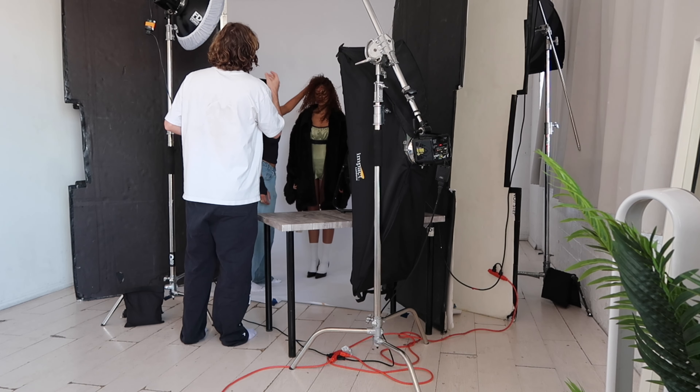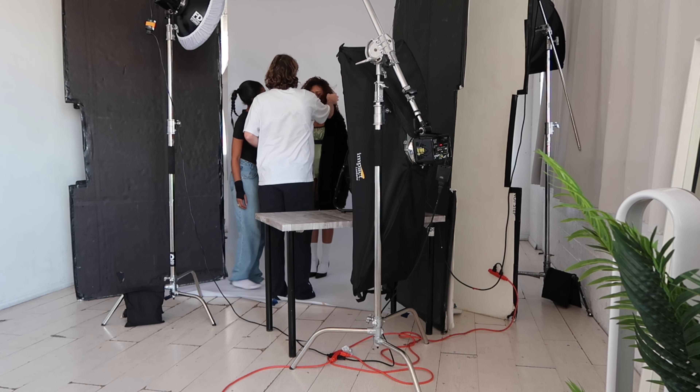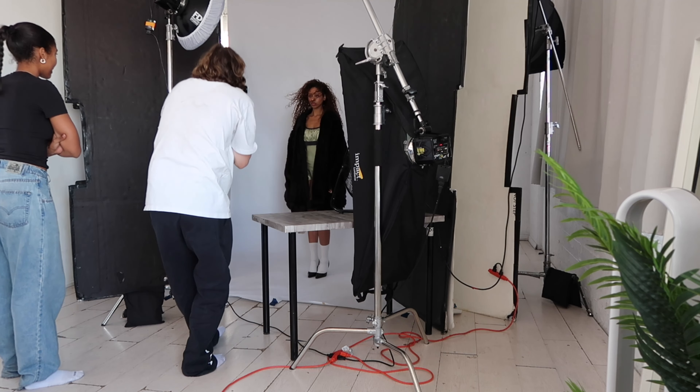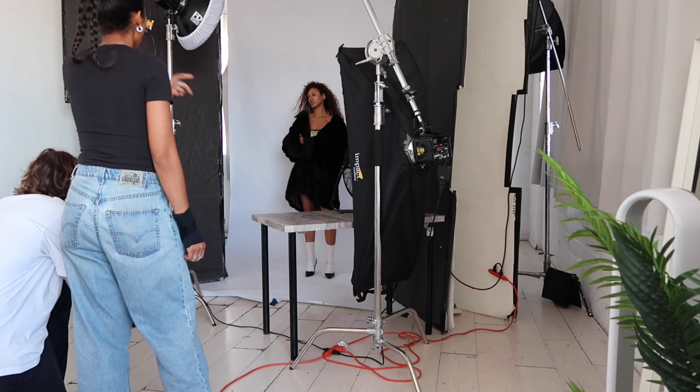This photo came out really amazing — I'm obsessed with how it came out. We're just messing up my hair and we also have a fan blowing in my face so we can get a really cool shot of my hair flowing while I'm taking pictures.